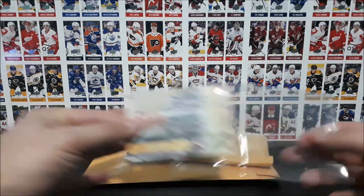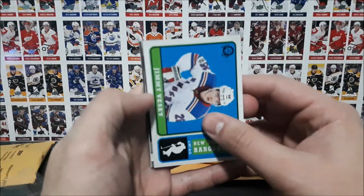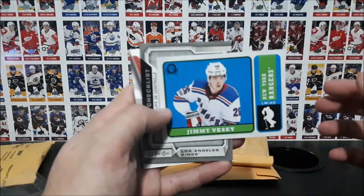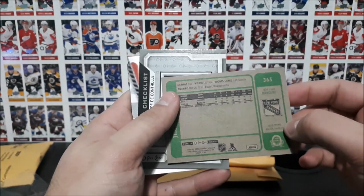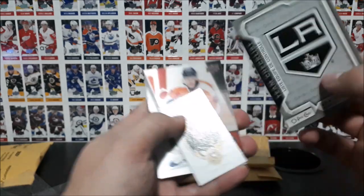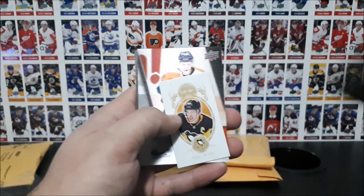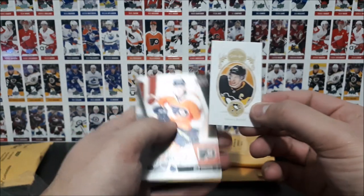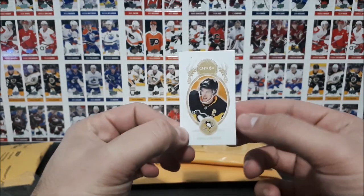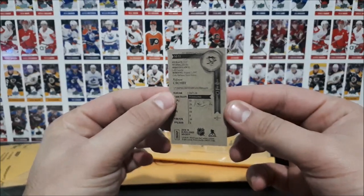Let's have a look at the extras that she sent over — really kind of you. Jimmy Vesey, retro OPC card from 18-19, checklist here, LA Kings, 18-19 OPC. Look at that, these are the tobacco size cards you can get in OPC 18-19, very nice.